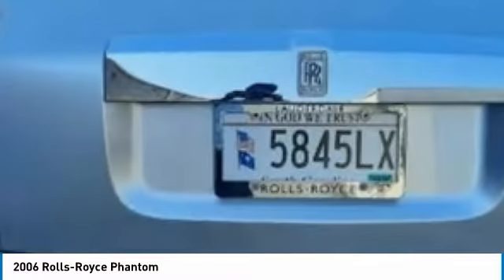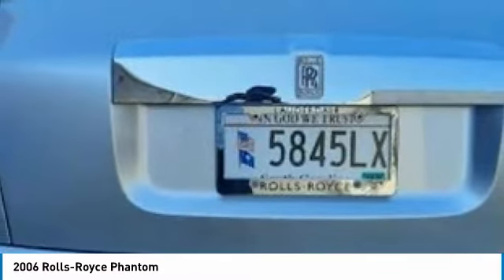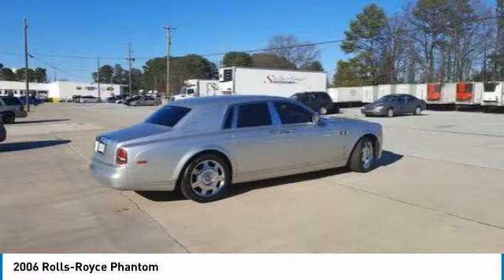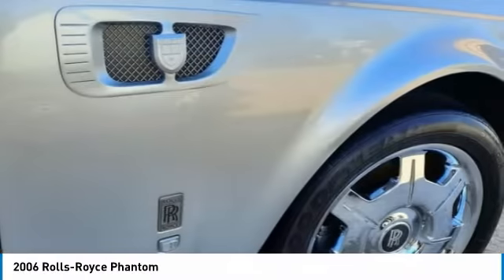Powered by a 6.8-liter V12 engine that is mated with a 6-speed automatic transmission, this car's mechanical setup is brimming with all of the innovative engineering for which Rolls-Royce is known.